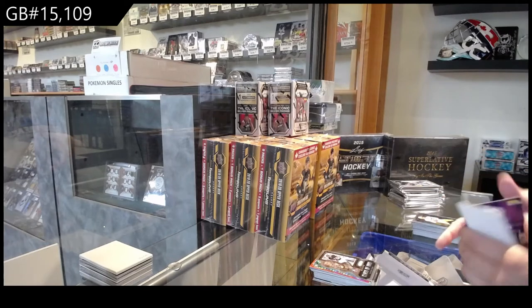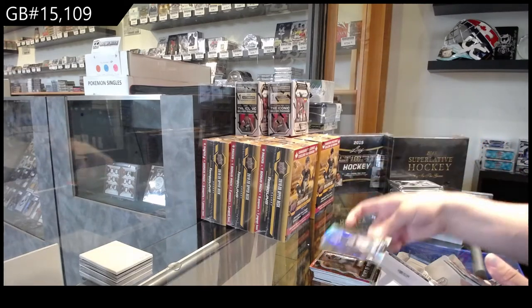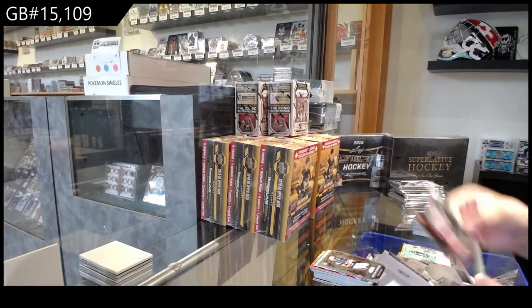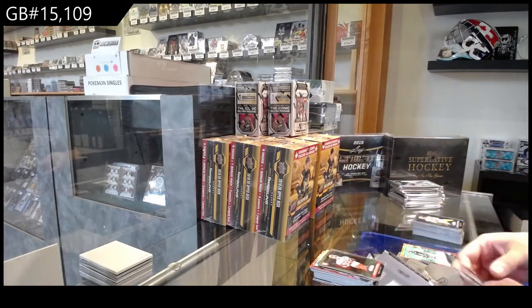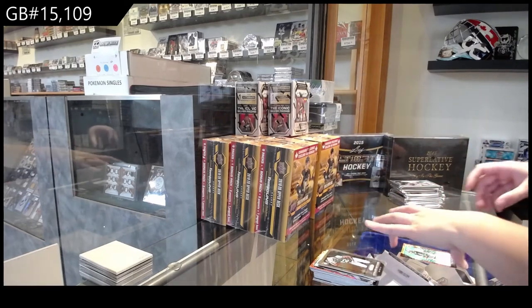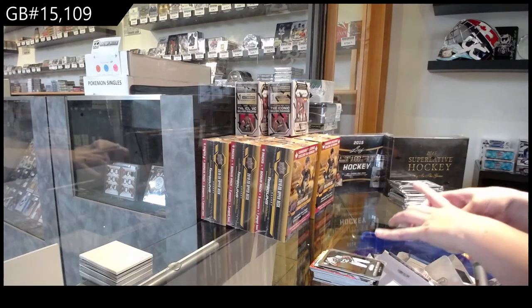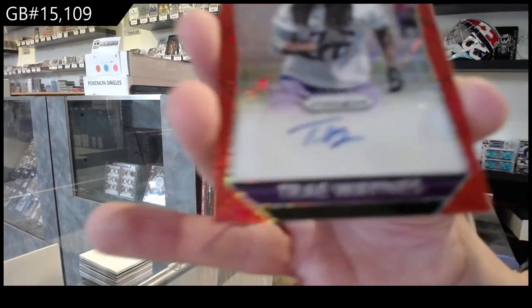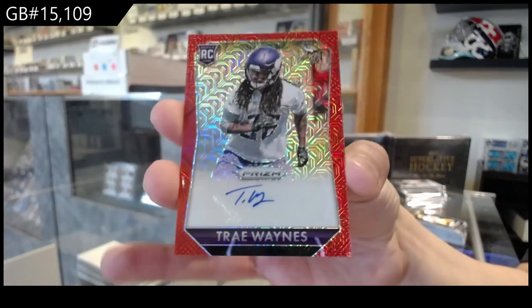We've got a Prism of Jason Pierre-Paul for the Giants, rookie of Melvin Gordon for San Diego, rookie of Marcus Peters for Kansas City, and Leonard Williams for the Jets. Red Prism rookie auto number 260 of Trey Waynes for the Minnesota Vikings.